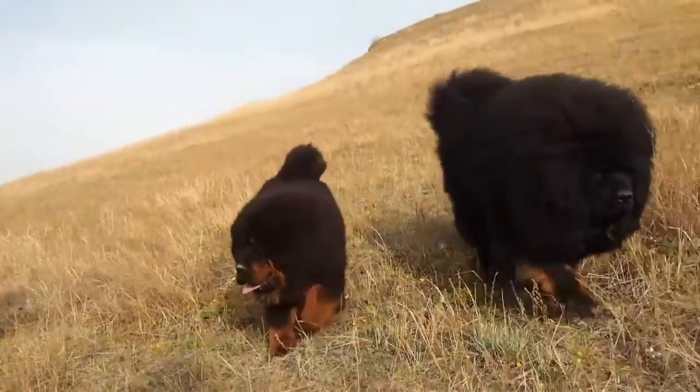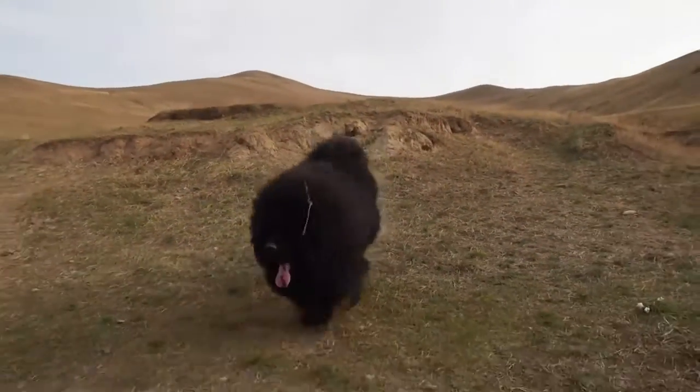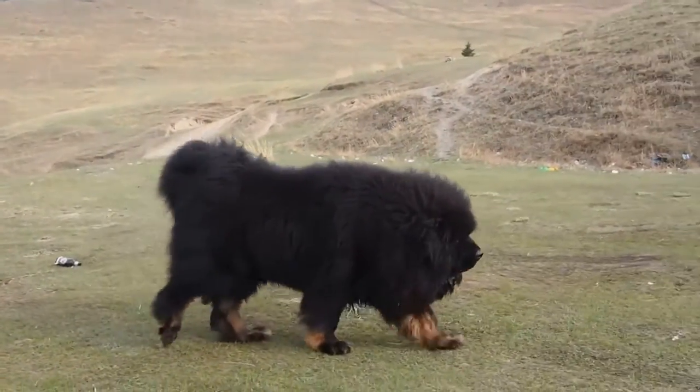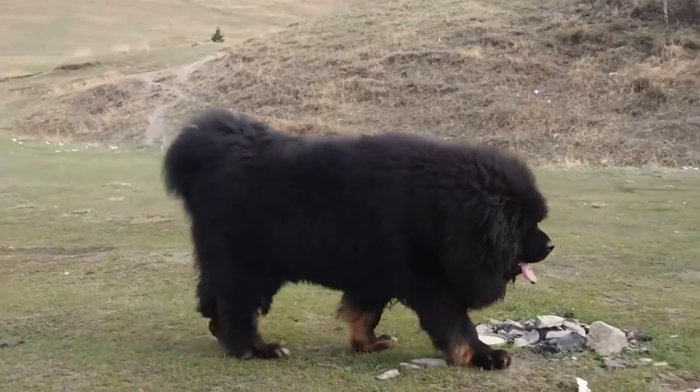They might be prone to certain specific health issues like hip dysplasia, thyroid problems and skin infections. These are just some of the problems that they might face. Their thick fur coats may shed heavily during the spring season, so frequent brushing is essential — generally it's better to brush their fur once a week.